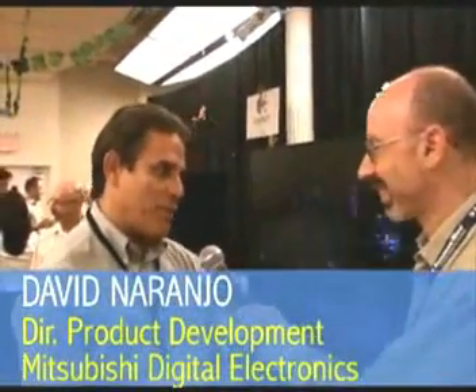I'm David Naranjo with Mitsubishi Digital Electronics and I'm Director of Product Development. This is a 65-inch LaserVue television. It's the first ever television that actually uses laser technology for a display device.